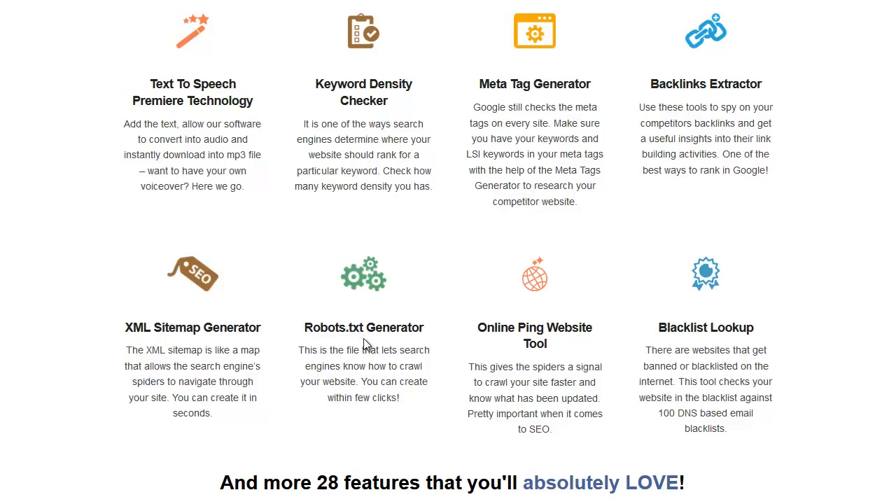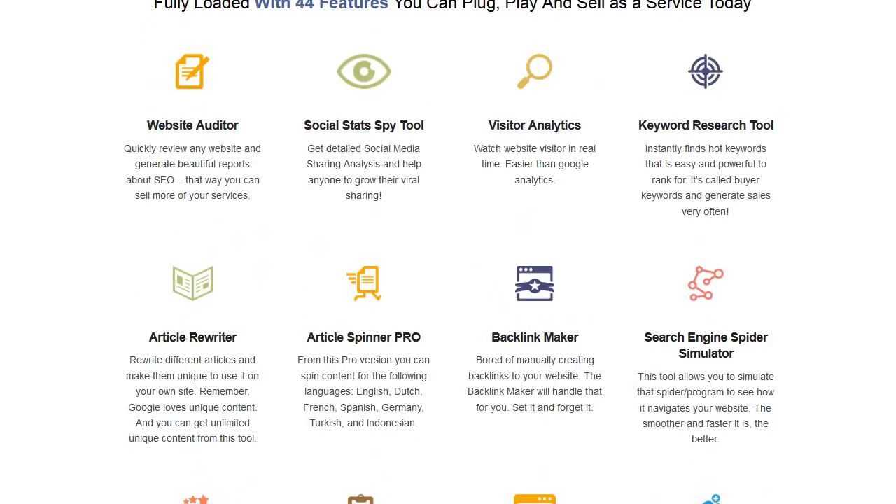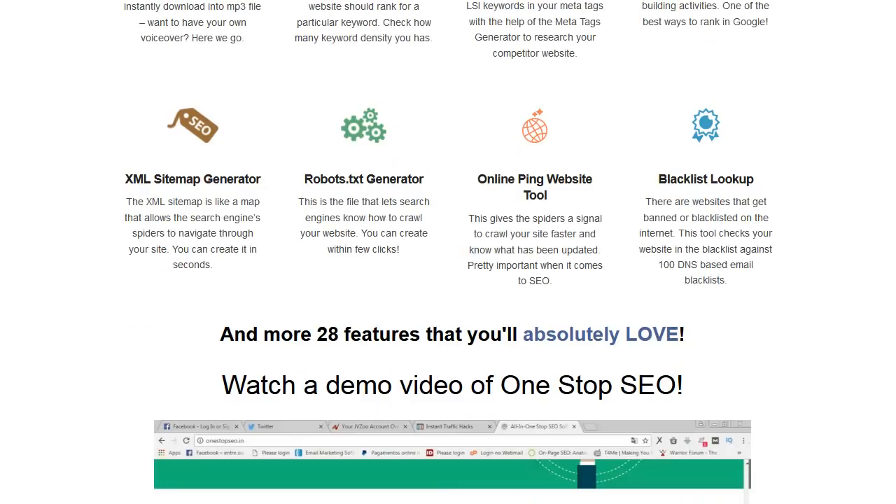The robots.txt generator is awesome — it tells Google what it can and cannot crawl. These things really affect your ranking. There's also a ping tool, which is amazing. People pay $20–$30 a month just to ping. If you make a new post, you put it in here and it pings it out throughout the internet and Google picks it up way quicker. That's the 28 tools — all for about $17.